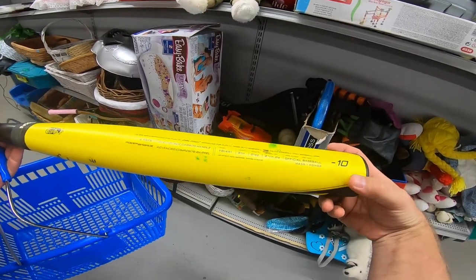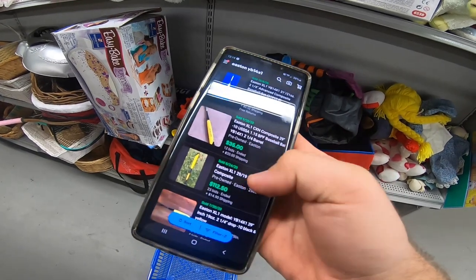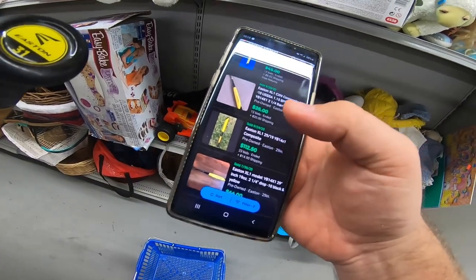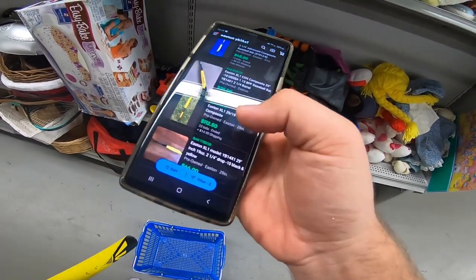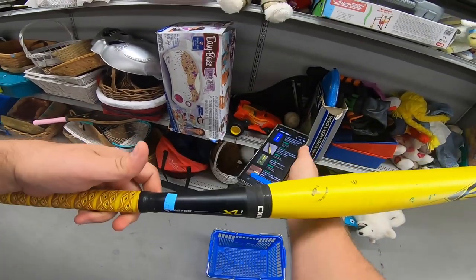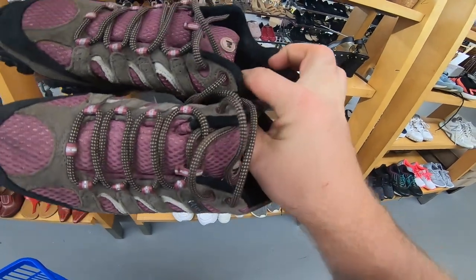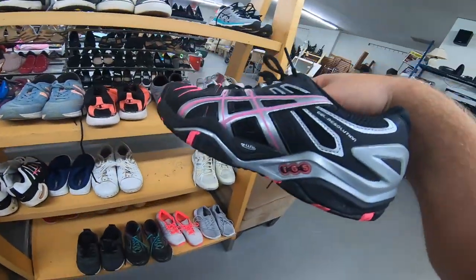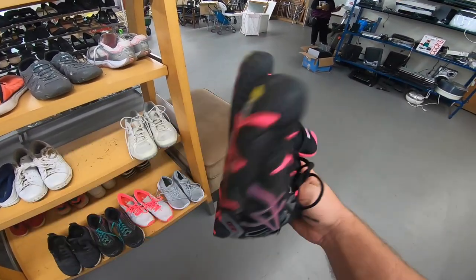First up at the Salvation Army — an Easton XL1 drop 10 baseball bat, model YB14X1. One sold for $45 plus shipping, and a pre-owned listing has 23 bids at $112. This one is 31 inches drop 10 — either way we're definitely going to get anywhere from $50 to $120 for it, and it is $1.99. Crazy. And this nice pair of Merrells right here — these are in excellent condition with a little bit of heel rubbing, plenty of tread left. These are $6.99. Also a pair of Asics Gel Resolution IGS for $6.99 — very minimal wear. I think I'll go ahead and grab these, probably worth about $30 or so.